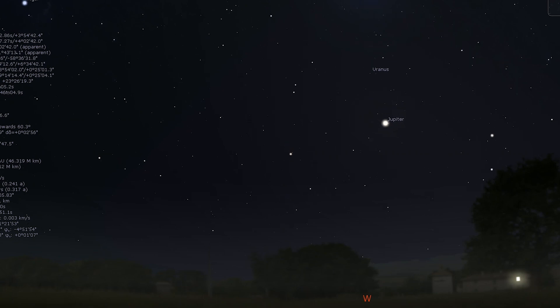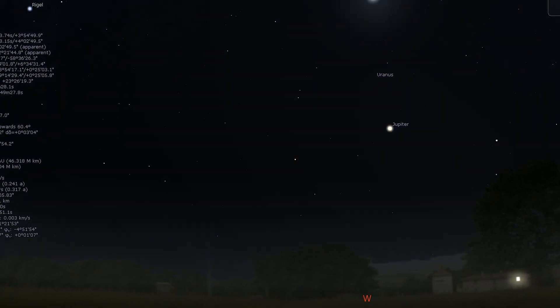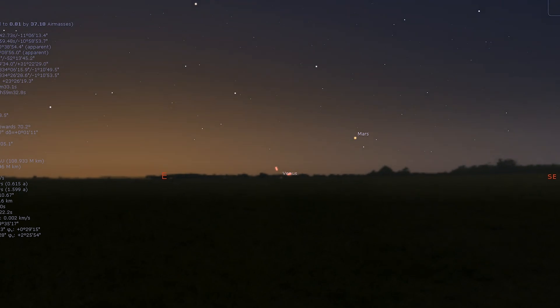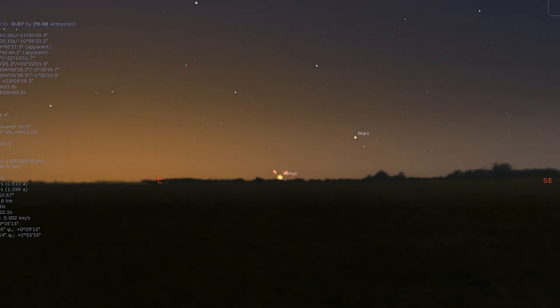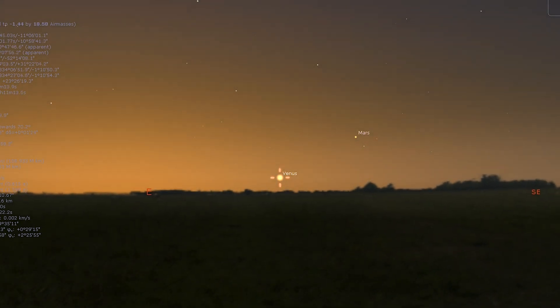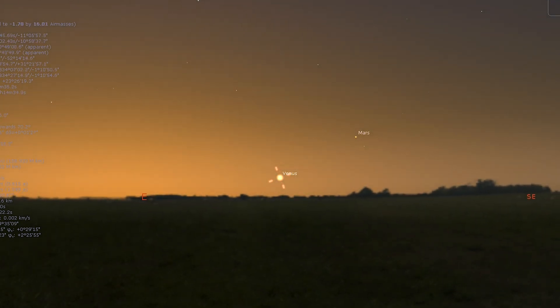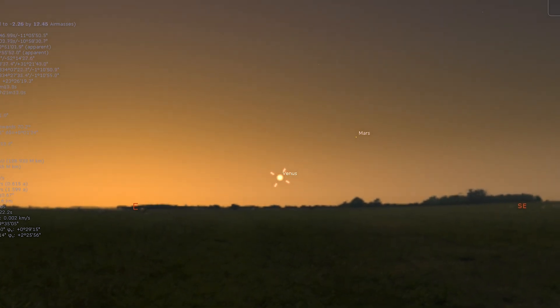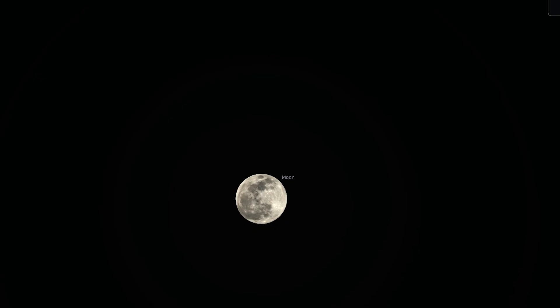Uranus is also losing ground against the sun but may be spotted about an hour after sunset. Both Jupiter and Uranus will appear within the same binocular field of view from mid-month onwards — make the most of it as the two will not be this close again for another 13 years. Meanwhile in the pre-dawn twilight, Venus and Mars also appear within the same binocular field of view for the first week of March. But while Mars is moving away from the sun, Venus is slipping closer towards it. A crescent moon appears nearby on the 7th and the 8th, and the moon itself turns new on the 10th and then full on the 25th.